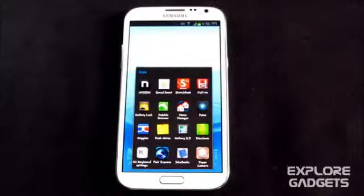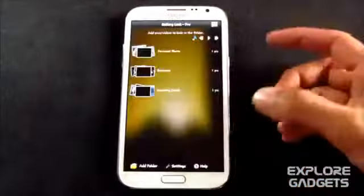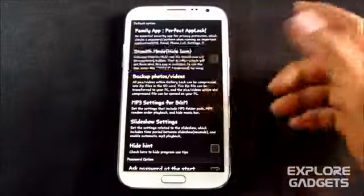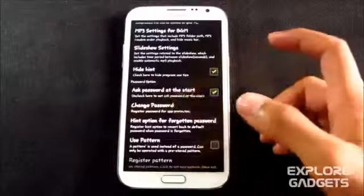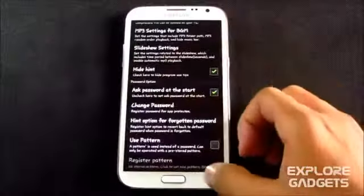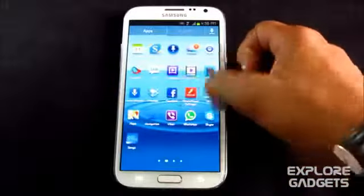The next one is Gallery Lock — very, very useful. You can also use this app in stealth mode. Go into settings and enable stealth mode so people won't know you're using a gallery lock app. You can hide it and change your password as well — for example, set it to 7777.